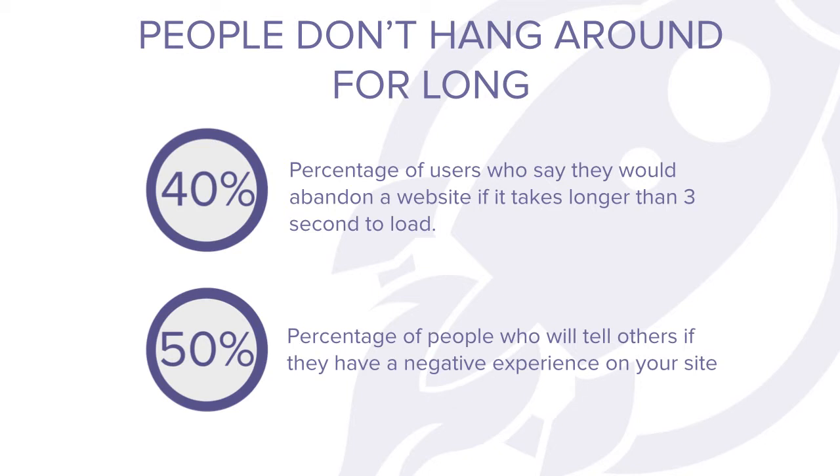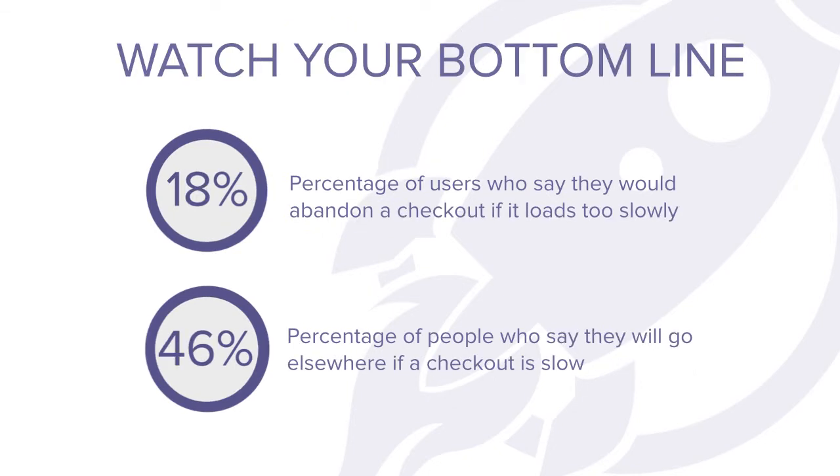Quite frankly, three seconds is a lifetime on the internet. And of those 40% of people who are going to abandon your site or app, roughly half of them say they will not return. And, even more worryingly, will tell others that they've had a negative experience. The worst case scenario when it comes to website crashes is that it severely damages your profitability. Ensuring your site or app has 100% availability is paramount for all website owners. If you run an e-commerce site, a SaaS product, or any type of service that requires you to make a sale, then the impact of downtime can be catastrophic to your bottom line. To put this into some sort of perspective, that 18% figure that you can see on screen equates to more than 3 billion in lost sales in the last year alone.